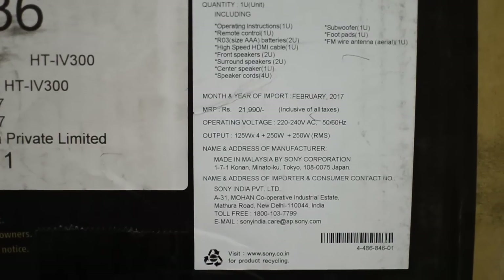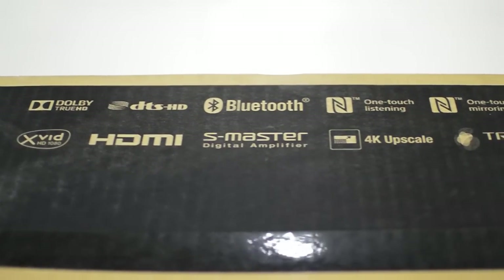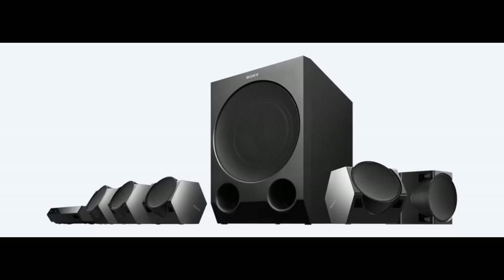If you are trying to improve your daily TV watching experience, then this is the option you should choose. This home theater system connects directly to the set-top box and gives you a great TV watching experience.